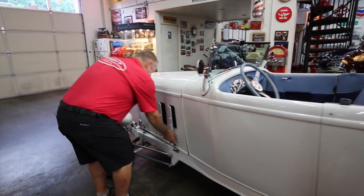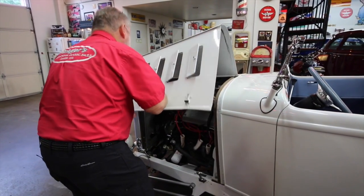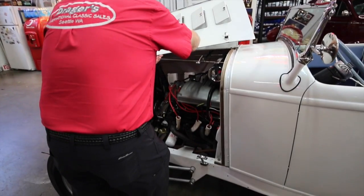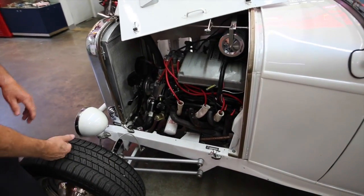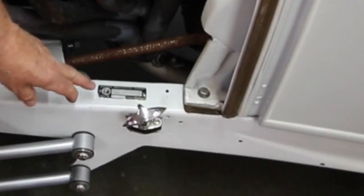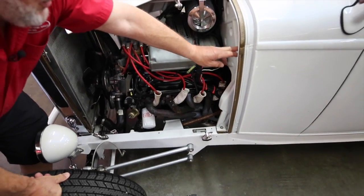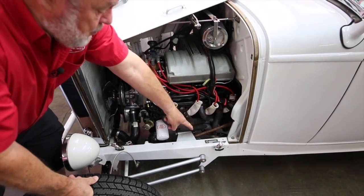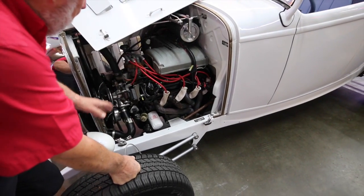Now I want to show you the Vintag on this car. This has got a Washington State Vintag on it. The Vintag is right here on the frame, and they also put one right here on the body. So we've got it on both places. This is good anywhere you go with a Washington State Vintag on here.